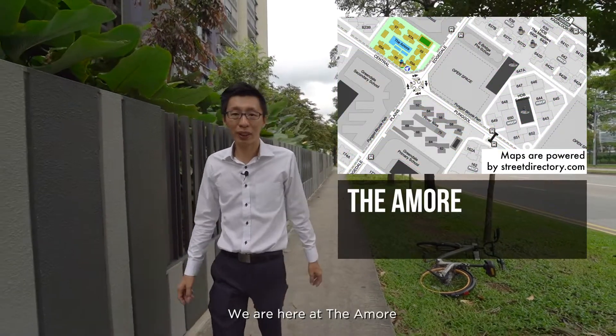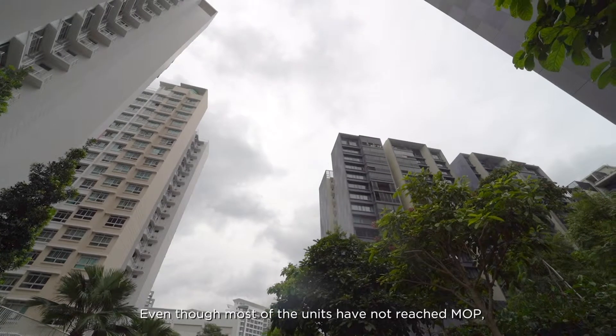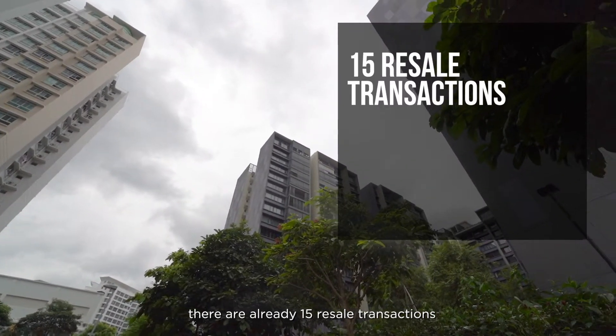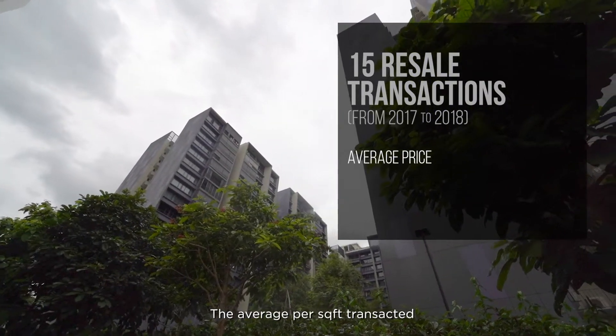We are here at The Amore, an EC situated at Punggol Place, also TOP in 2016. Even though most of the units have not reached MOP, there are already 15 resale transactions from 2017 to 2018. The average per sqft transacted is $830.